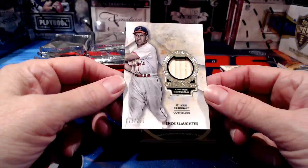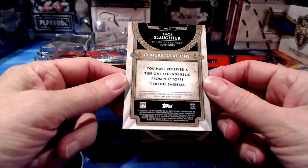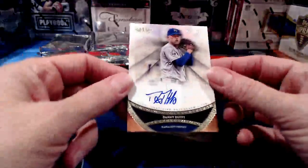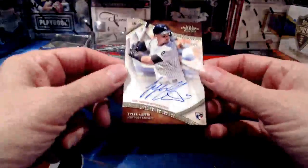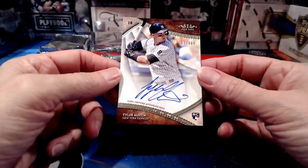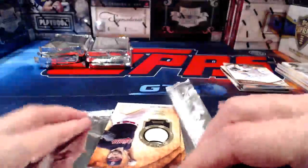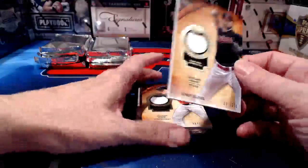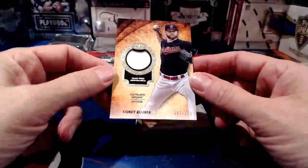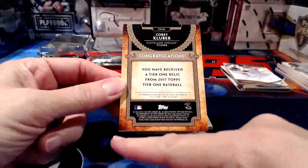Freddie Freeman just hit a long homer — I didn't play him tonight, dang! Enos Slaughter for the Cardinals to 200 — a piece of bat that's got to be really old. Danny Duffy for the Royals to 300. I see chipping on the bottom edges and corners. Tyler Austin to 300 for the Yankees — at least we know the Yankees are tracking in here. Corey Kluber to 331 for the Indians. Gurriel to 331 for the Astros.